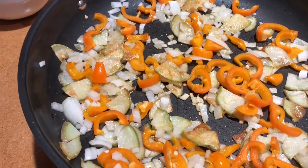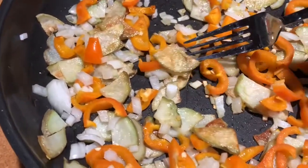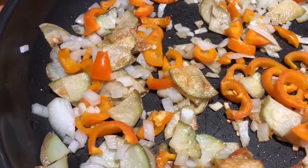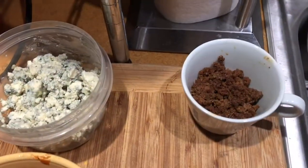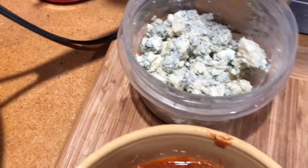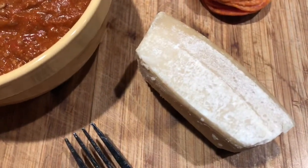This morning I'm making a frittata. I've got some very thinly sliced potatoes — they take the longest to cook so I put those in first. Then I added some orange peppers and onions. I have some of my famous Italian chili, hot sauce, some sausage that Bobby G brought over from a pizza I made, some crumbled gorgonzola, some pepperoni, and some Parmesan cheese to throw in as well.